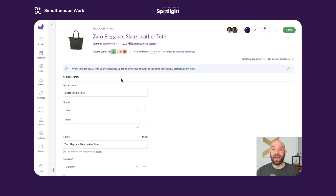If I click into the product, I can see that I am not alone. Up here on the top right, there are images of Samira and Virginie, which is the simultaneous edit feature in action. This is telling me that they are in here working on the same product record I am.